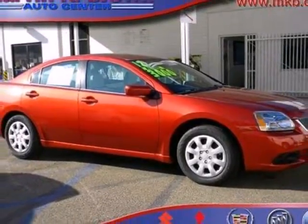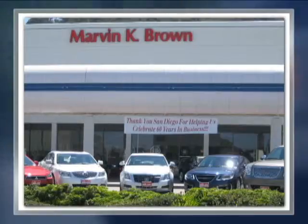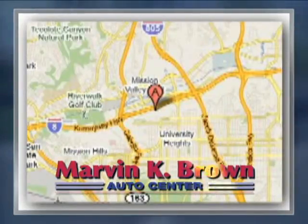Meet your demands — test drive this Galant today. You won't find a better car dealer in San Diego for a new, certified, or top-quality pre-owned vehicle. We're conveniently located at 1441 Camino del Rio South in San Diego, California.